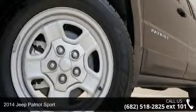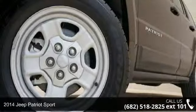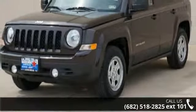Check out this 2014 Jeep Patriot Sport. If you are looking for a first-rate auto, this one could be yours today.